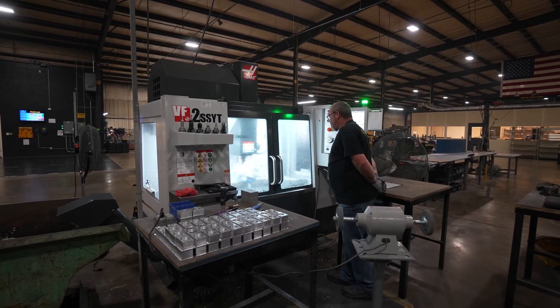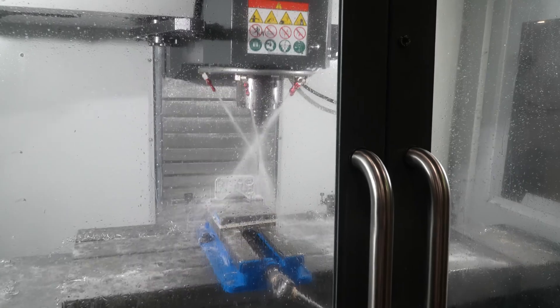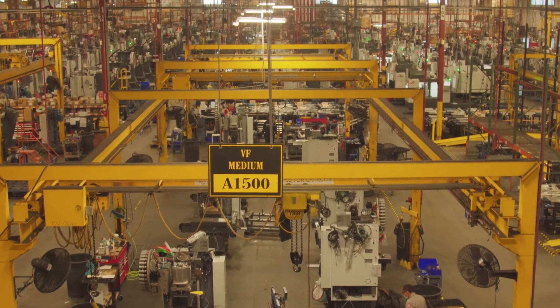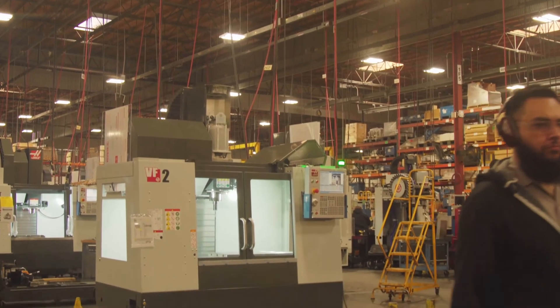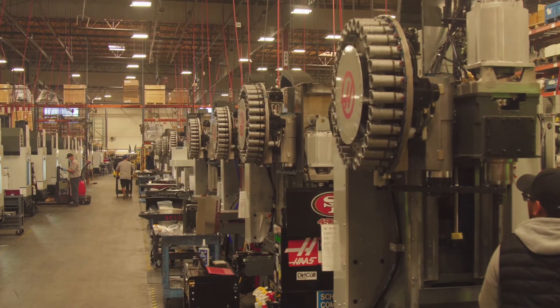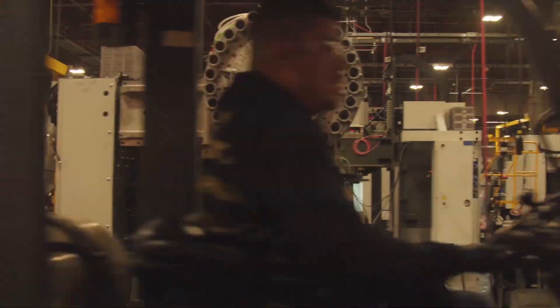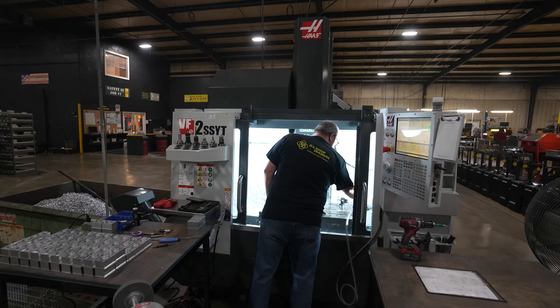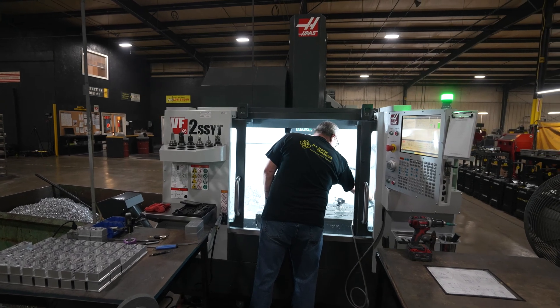We take pride in the fact that our product is made in the USA, and that's something I like about Haas — the fact that Haas is made in the USA and that they get that. While looking for other machines, we had the opportunity to visit their facility in California, and when I saw how Haas put their machines together and how their company developed, I was very impressed with the company overall. It's our intention as we move forward to convert our entire CNC fleet to Haas.